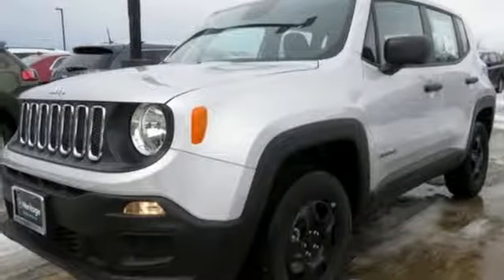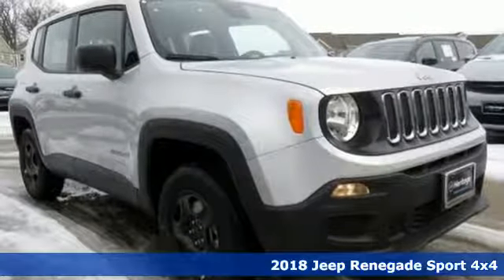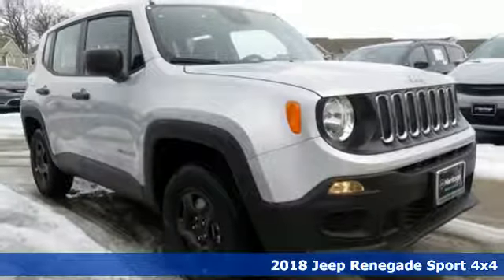It's a new 2018 Jeep Renegade. More courageous, more credible, and more than ready for your next adventure.